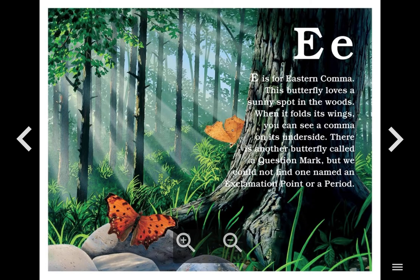E. E is for Eastern Comma. This butterfly loves a sunny spot in the woods. When it folds its wings, you can see a comma on its underside. There is another butterfly called a question mark, but we could not find one named an exclamation point or a period.